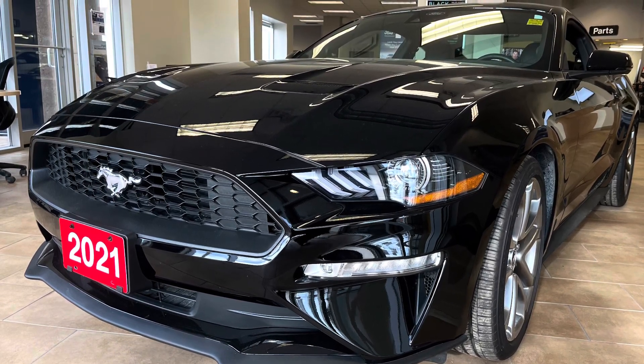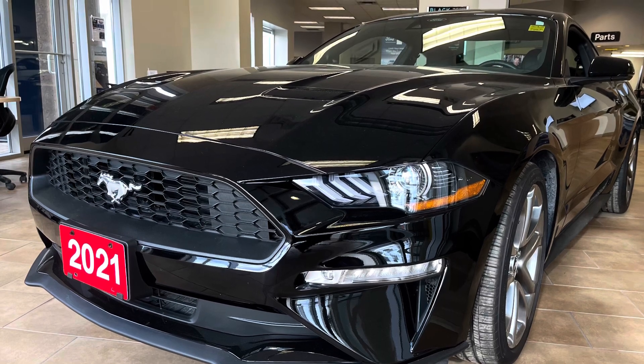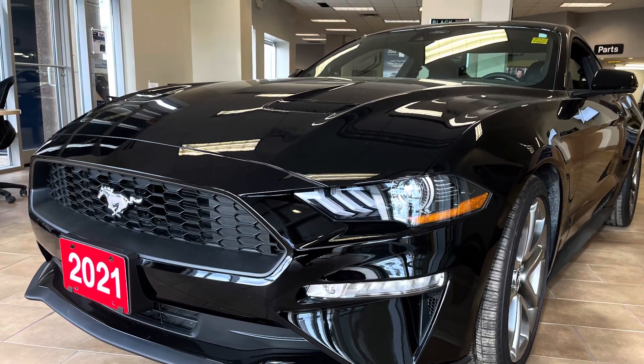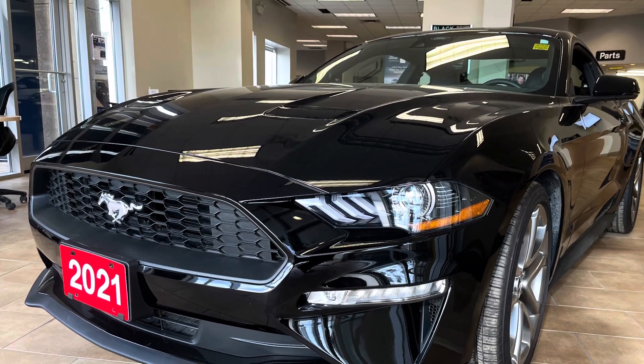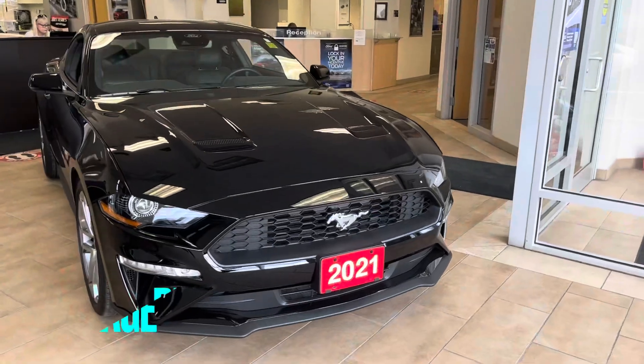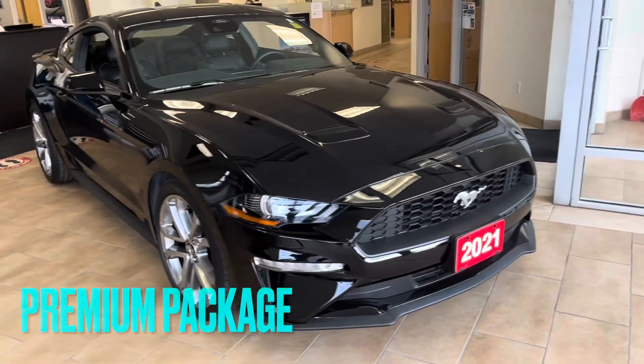First up is a 2021 EcoBoost Premium package. This car is equipped with a four-cylinder turbocharged gas direct inject EcoBoost engine. This unit makes 310 horsepower at 5,500 RPMs.